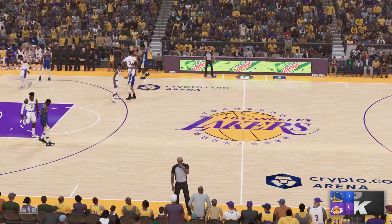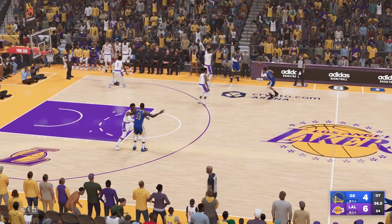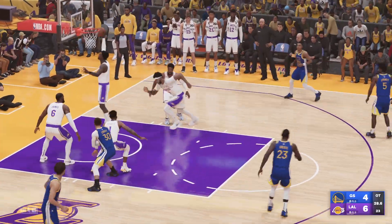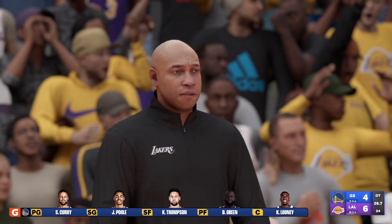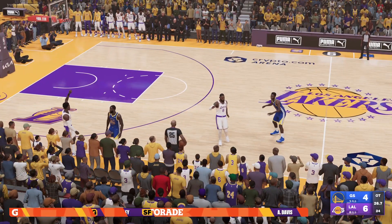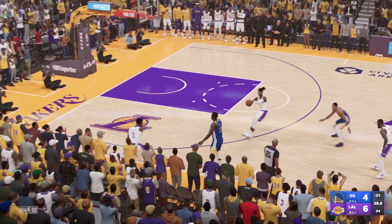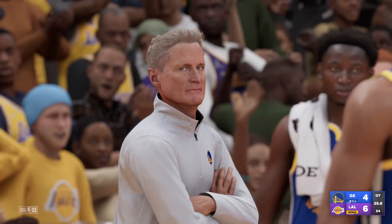The Lakers make a change — Vanderbilt checked in; Golden State also making a switch, Poole checked in. Andrew Wiggins checked in for Curry. They can't afford to waste this shot — moments like this are what it's all about — and an intentional foul right there.